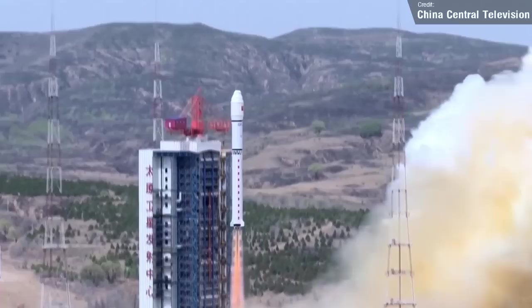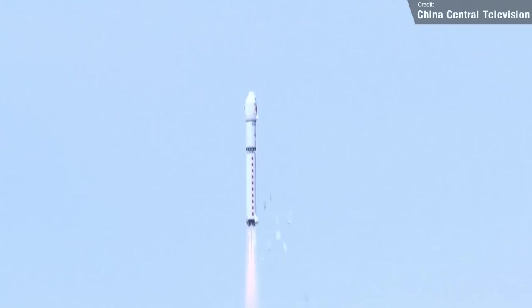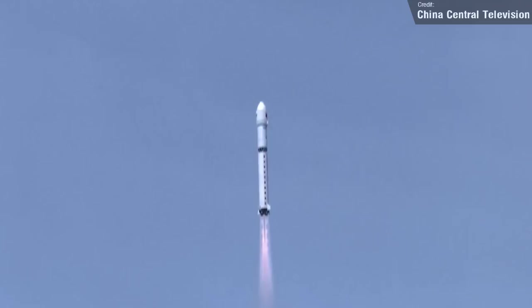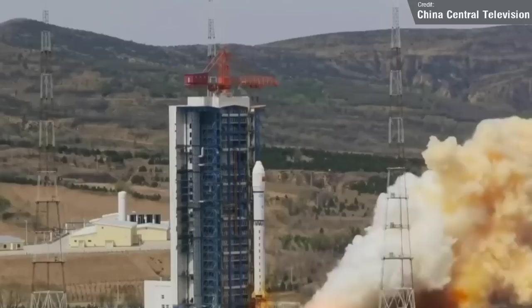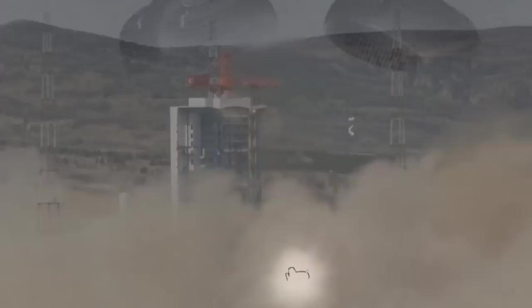Over in China on Thursday, a Long March 2D rocket carried seven Jilin-1 Gaiafen satellites and one Jilin-1 Kuanfu satellite to low Earth orbit. The Kuanfu is an Earth observation satellite built by Changguang Satellite Technology Corporation and will be used to obtain panchromatic and multispectral images with large width and high resolution, providing remote sensing services for smart city construction, territorial and mineral resources exploration. The seven Jilin-1 Gaiafen satellites are high-resolution remote sensing satellites. State media confirm that all eight satellites made it to orbit and are now fully operational.